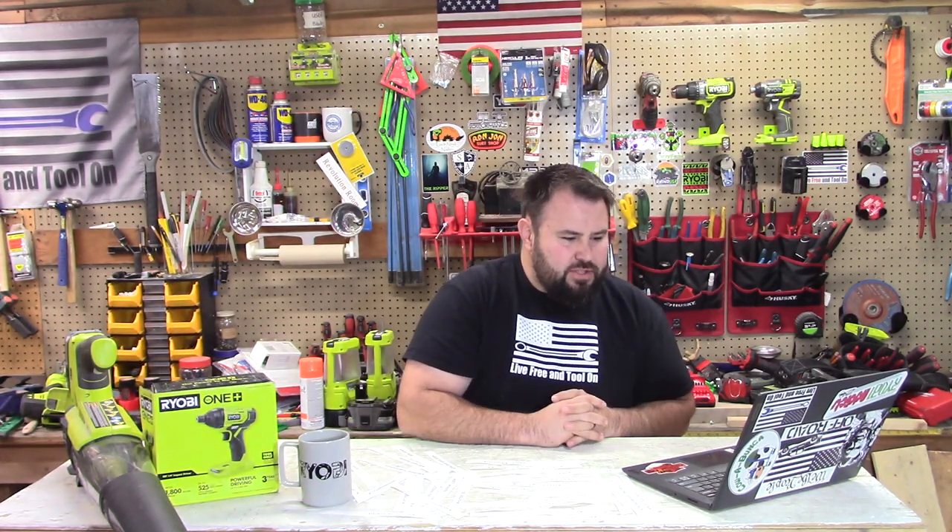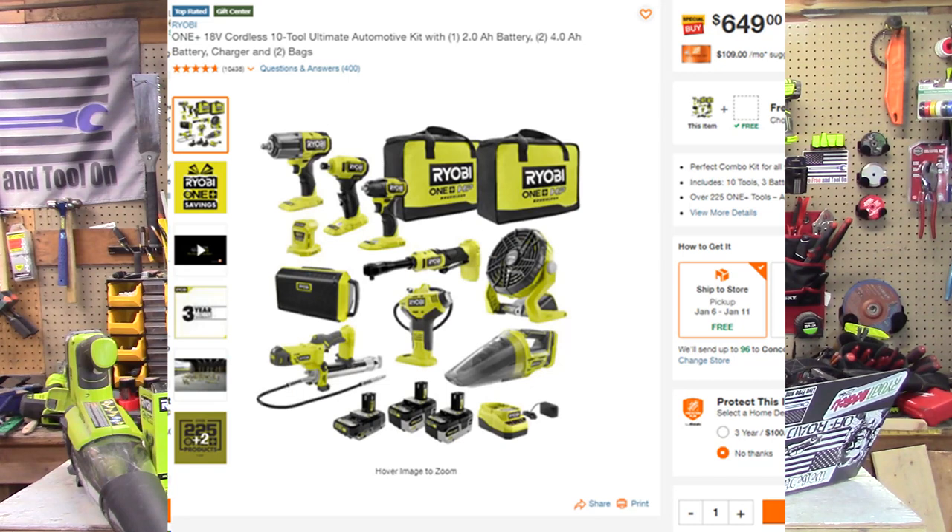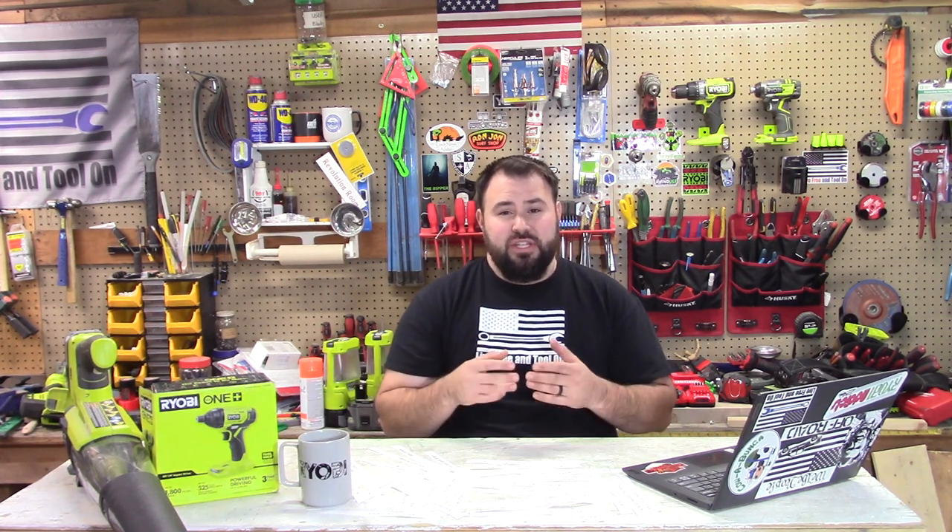Let's talk about some of the sales that are going on. Right now we have a great deal. For $649, you can get a 10-piece toolkit. This is a mechanics toolkit where you have the extended head HP ratchet, the compact, cutoff tools, the high-impact impact wrench, a fan, a vacuum, and a radio. It's a hodgepodge of things, but if you work on vehicles, this is really useful, and you get multiple batteries. Go ahead and price this out individually — it's right around $1,000, so you're saving a lot of money by bundling it together.